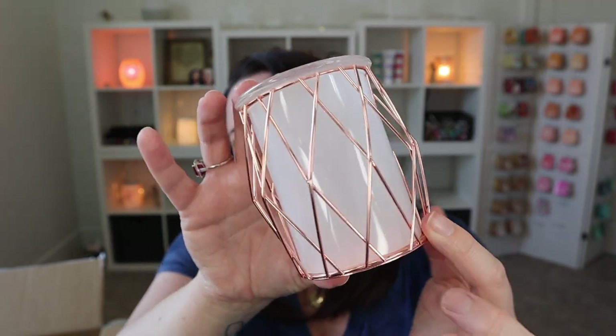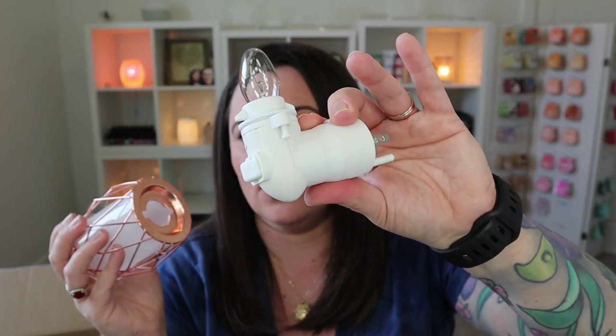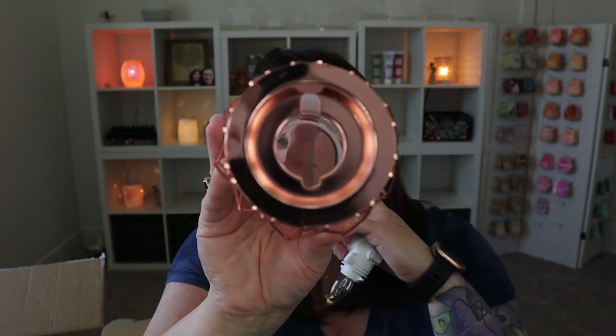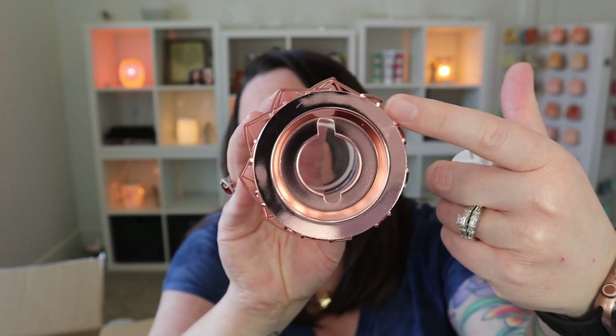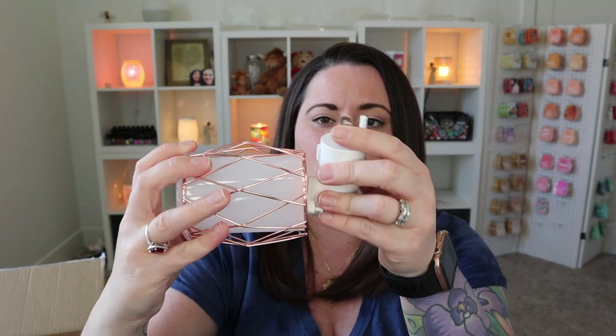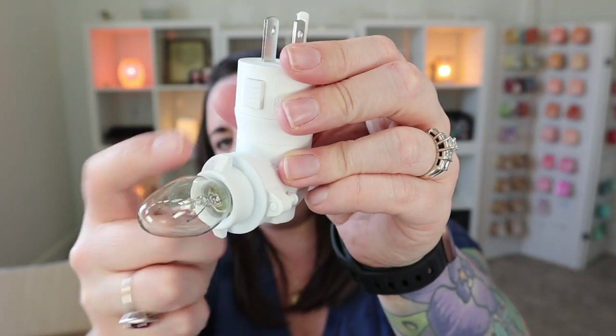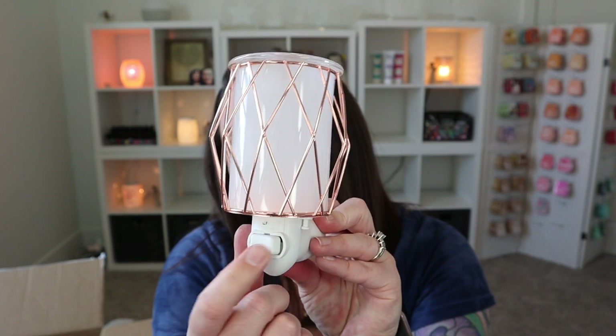So you have the rose gold wire around this frosted shade. It will come with a little base that looks like a little nightlight. With our metal mini warmers, instead of actually screwing onto the base, there are these little hole cutouts. You will line those holes up with the little notches on the base itself, secure it on, and it is ready to use. You'll just go ahead and plug that right in, and then you have your on and off switch right there. Really super pretty.